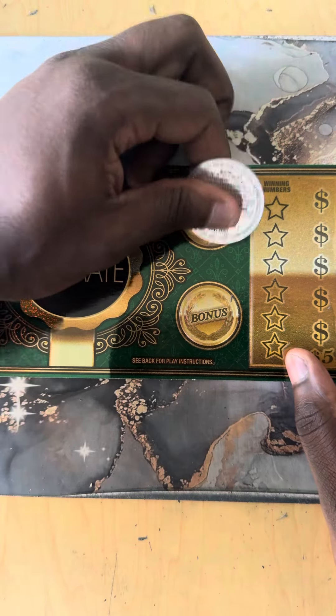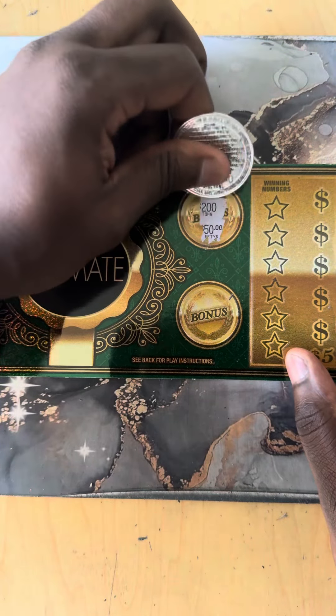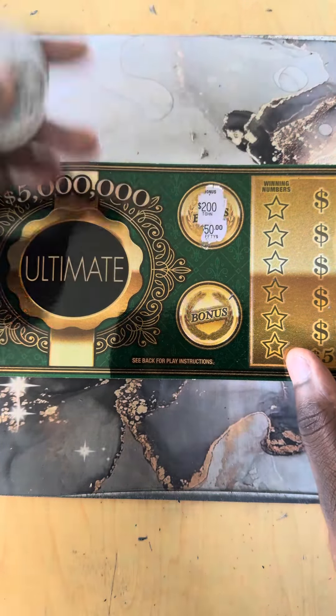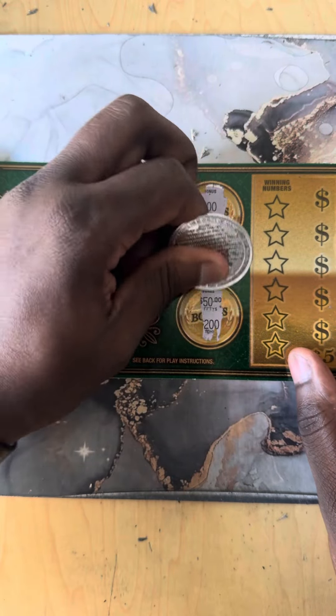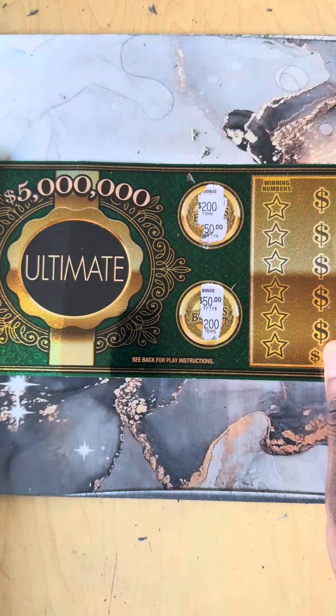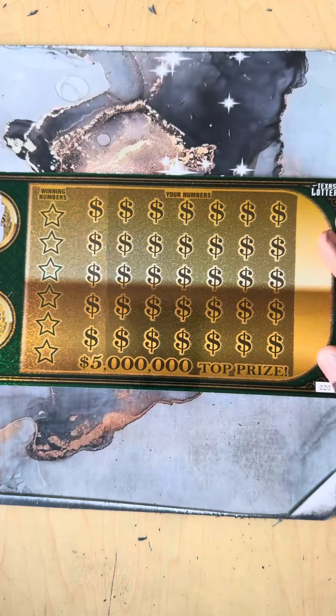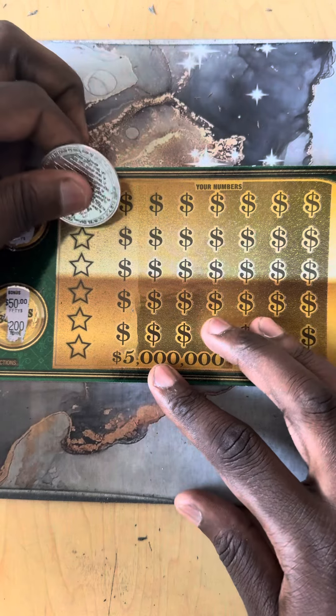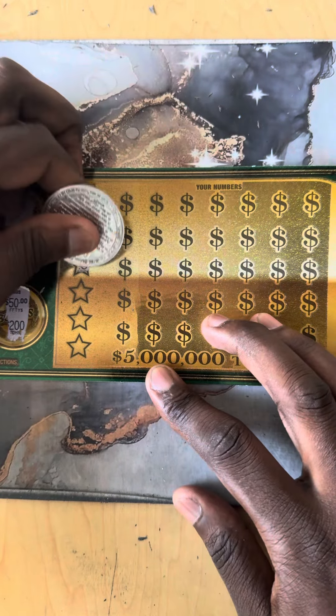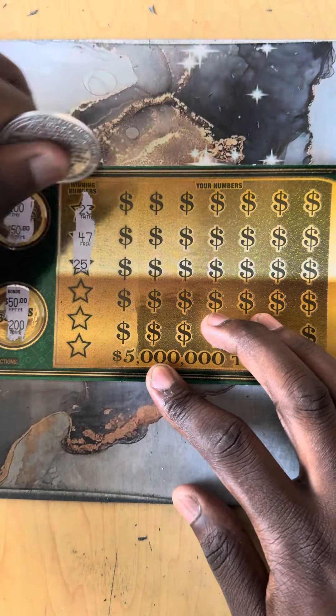Hopefully it's on the last ticket of the pack, guys. Scratching off the bonus — nope, nothing there. All right, nothing there. Just keep your fingers crossed — it's probably gonna be on this ticket, last ticket.